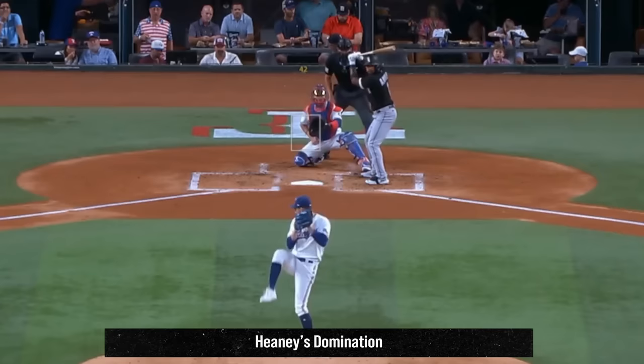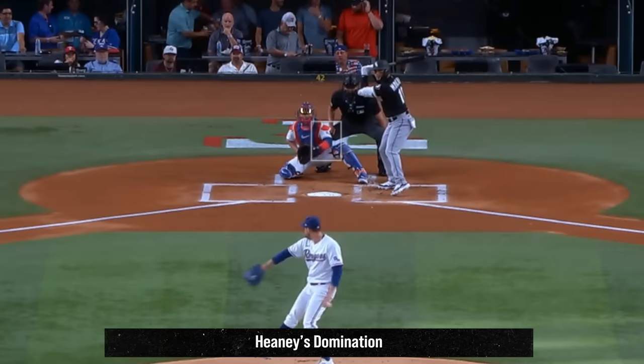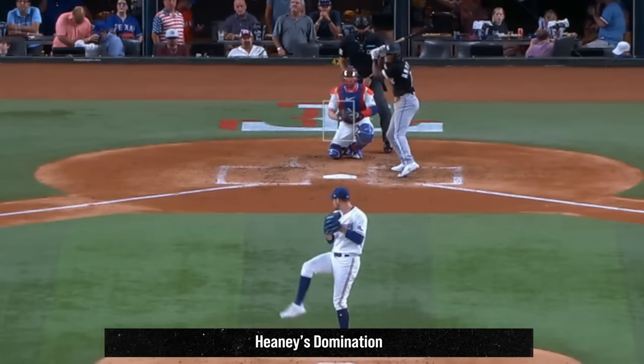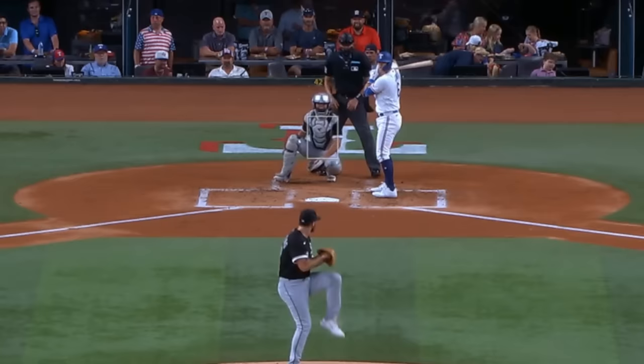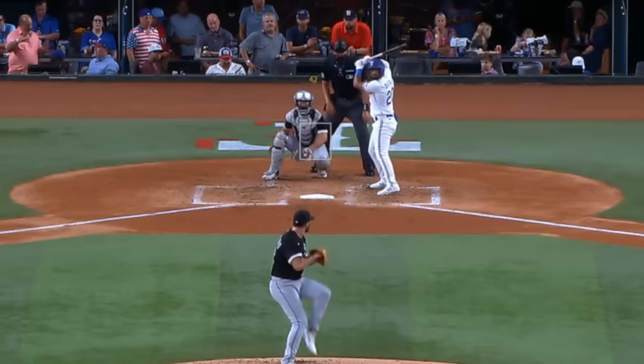Andrew Heaney was outstanding yesterday with 11 strikeouts in 6 innings, giving up only 2 hits and no runs. He relied on his fastballs, changeups, and sliders, and got a couple of swords on these sliders. Just a dominant outing by Heaney. He battled Jesse Scholtens, who had 6 Ks in 6 innings, giving up 1 run, and had these sliders — getting a knee buckle on this one.